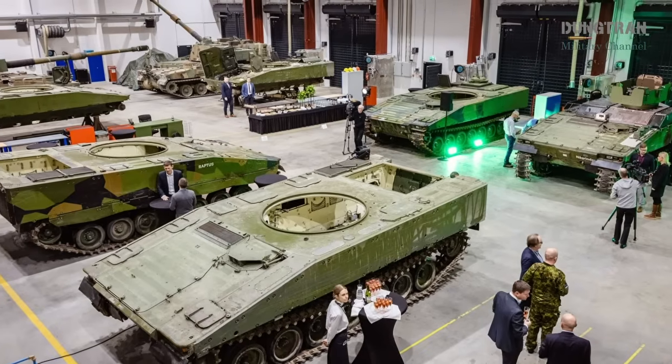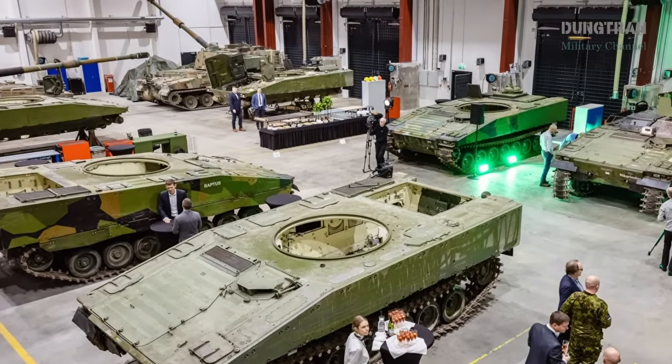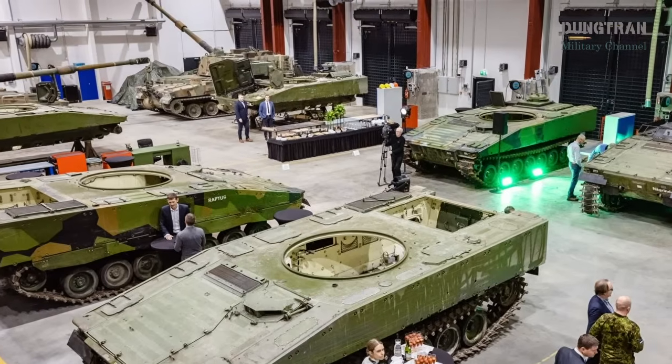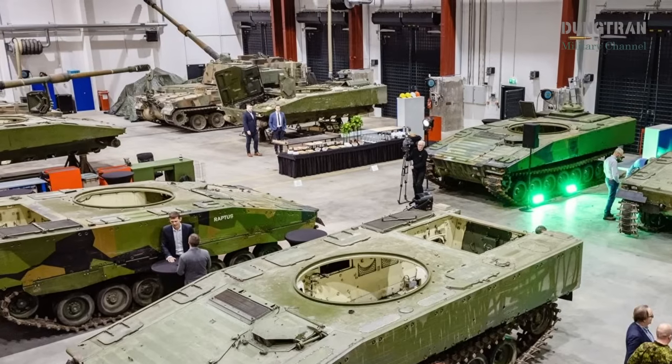With serial production underway, international collaboration flourishing, and contributions to Ukraine's defense, the CV-9035NL MLU program is a testament to the Netherlands' strategic foresight in armored warfare.